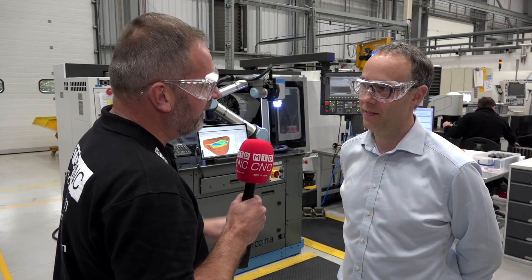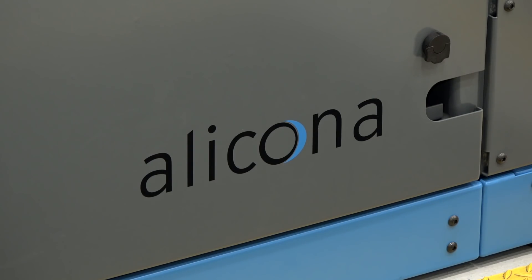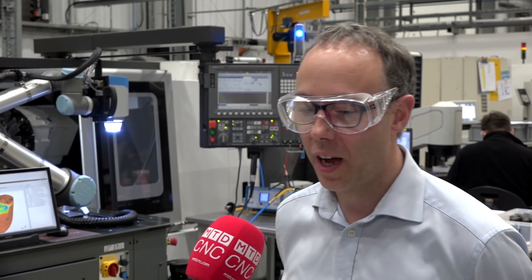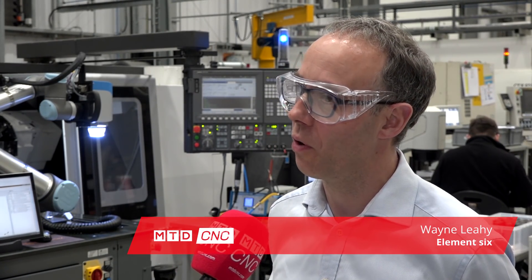Wayne, you head up Applications here at Element 6. You've been working with Alakona for well over 10 years now, and you've got the UK's first Cobot system. Could you tell me a little bit about the journey and what you do here? Well, I guess the journey starts in Shannon in 2009 when Brian from Alakona sold us the first G4 Alakona system.